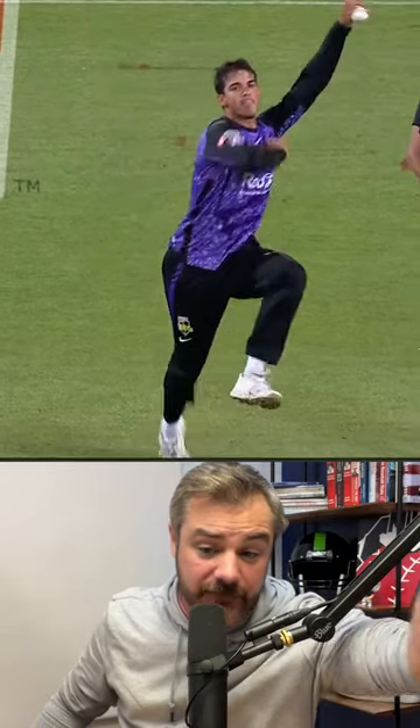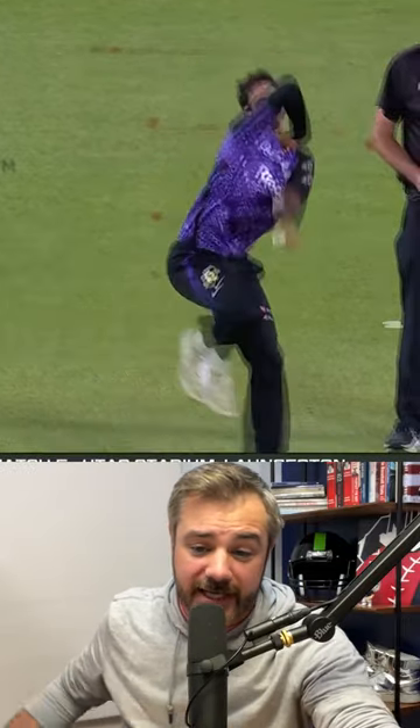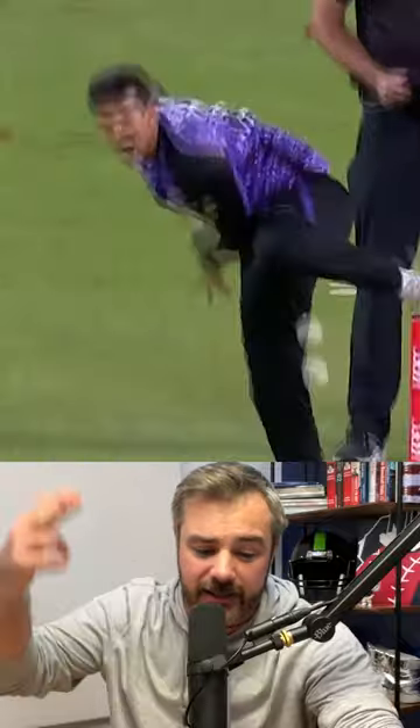Not throwing with that arm. Then the left arm, like he's going to throw it — nope, not that. Then the right arm halfway, and then the left arm delivers it.